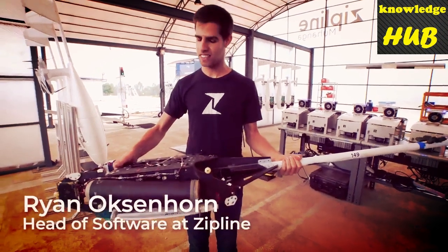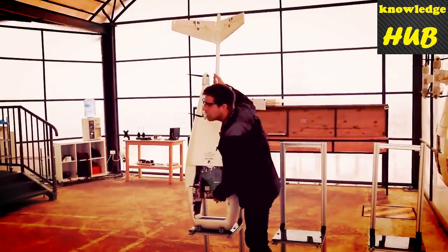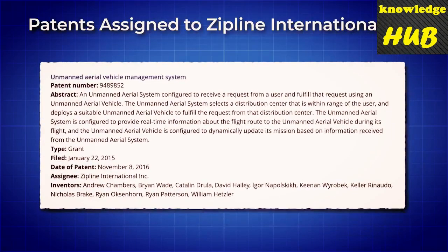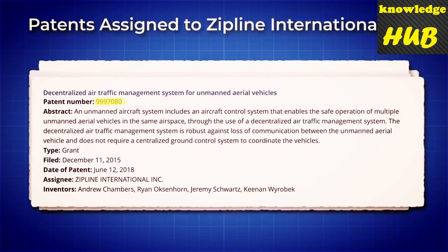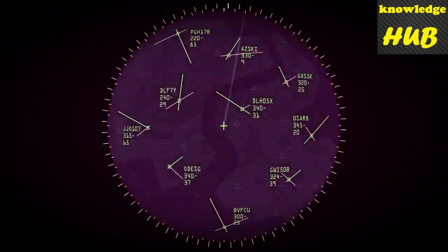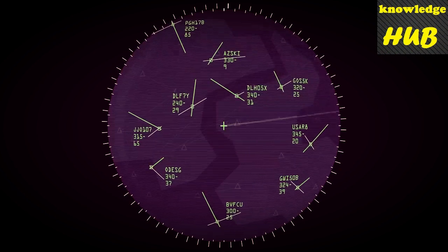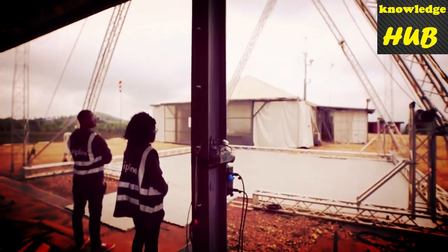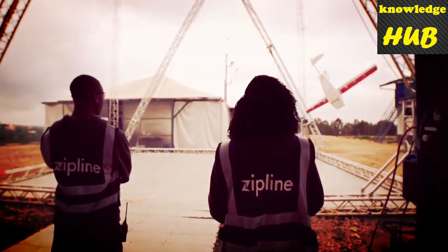Ryan Oxenhorn, one of Zipline's founders, gave us a guided tour when we arrived. He's Zipline's head of software and has worked tirelessly to make Zipline's autonomous drone control system the best in existence. A quick look through patents attributed to Ryan uncovers a slew of designs related to automated drone management systems, like Patent 9997080 — Decentralized Air Traffic Management System for Unmanned Aerial Vehicles — which describes software solutions to allow multiple UAVs with no way of detecting other UAVs in their airspace to avoid collisions. This testbed and data will allow Zipline to continue optimising the control of the drone delivery network and expand into new territories with busier airspaces.